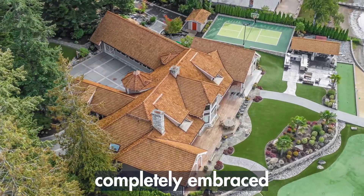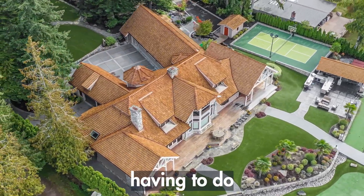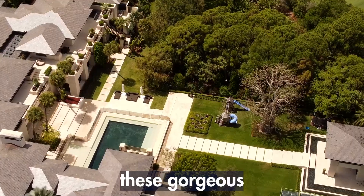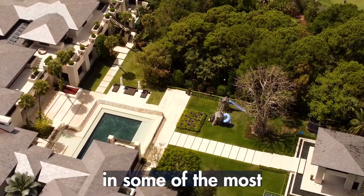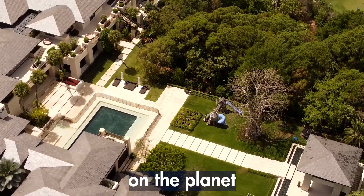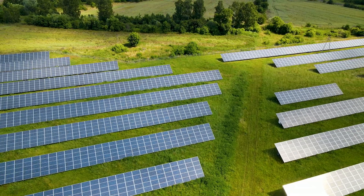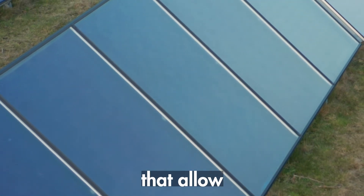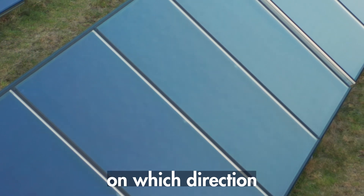The one sector of the market that has completely embraced solar and anything having to do with self-sufficiency are luxury compounds. They are completely powered by solar and can be either on the grid or off. These gorgeous luxury compounds are emerging in some of the most picturesque locations on the planet. And because most of these compounds are on really large pieces of land, you will not find solar panels on the roofs — you will find personal solar farms that allow the panels to tilt depending on which direction the sun is.